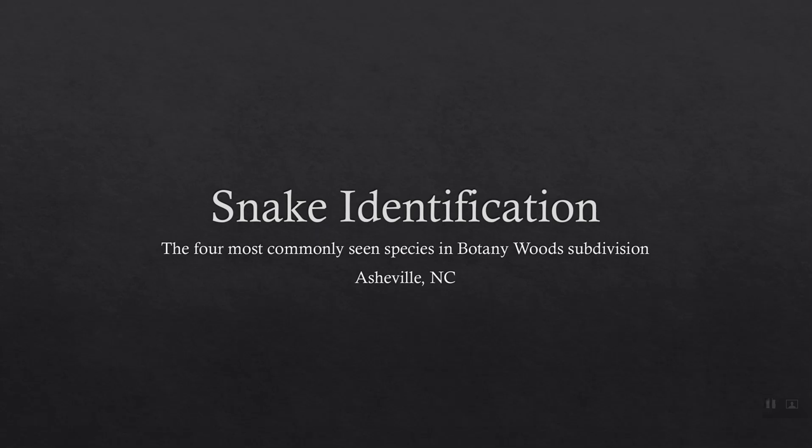Here's a quick video to help my neighbors in Botany Woods recognize the four most commonly encountered snake species. Hopefully this will allay some fears and prevent the killing of harmless and beneficial species, and make everybody feel a little bit safer and more confident as they work in their yards and putter around the neighborhood.